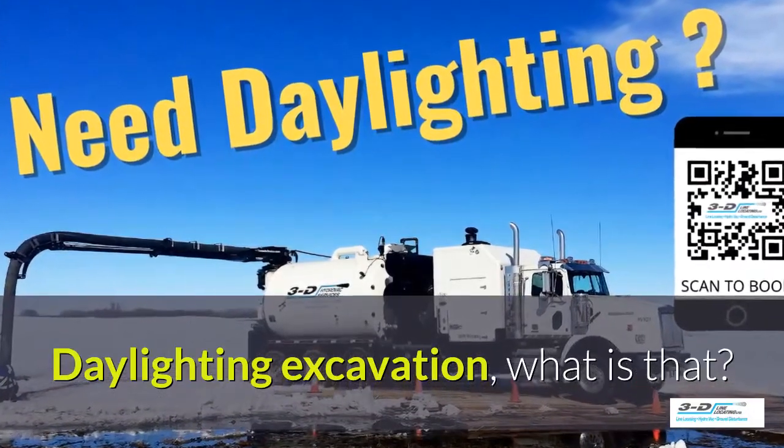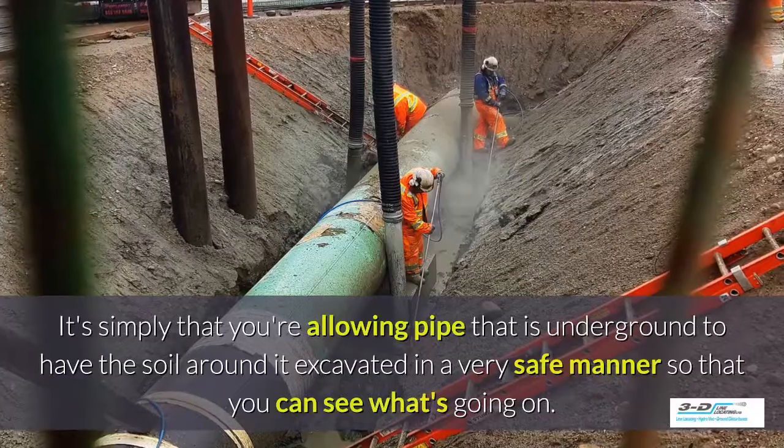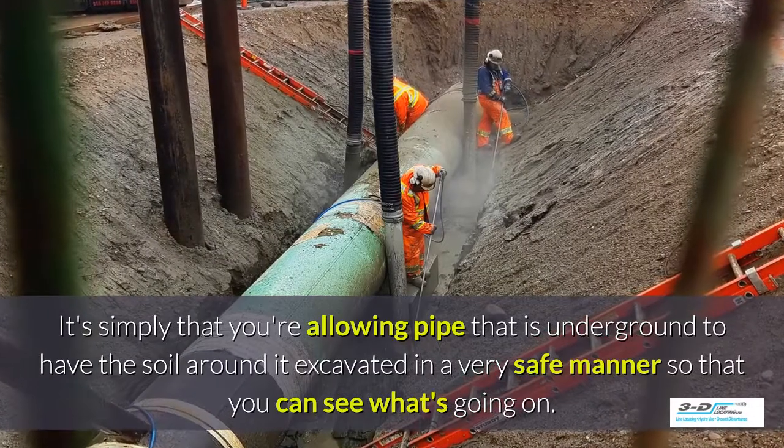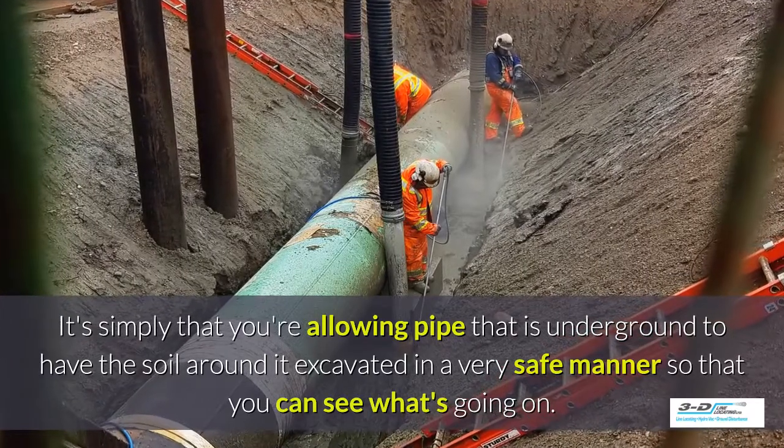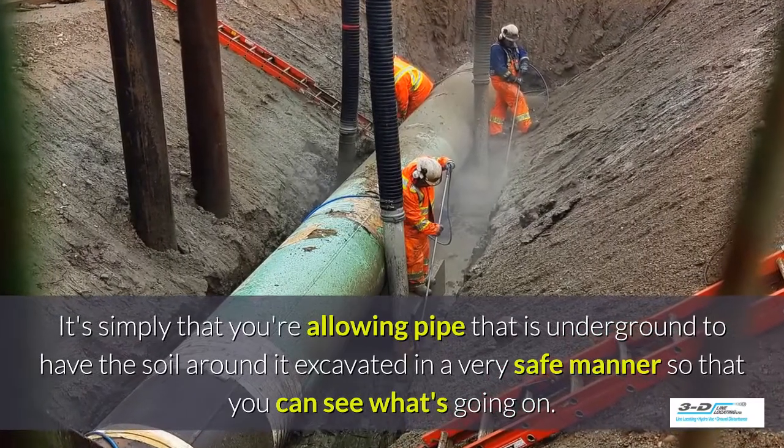Daylighting excavation — what is that? It's simply that you're allowing the area around a pipe that is underground to have the soil around it excavated in a very safe manner so you can see what's going on.